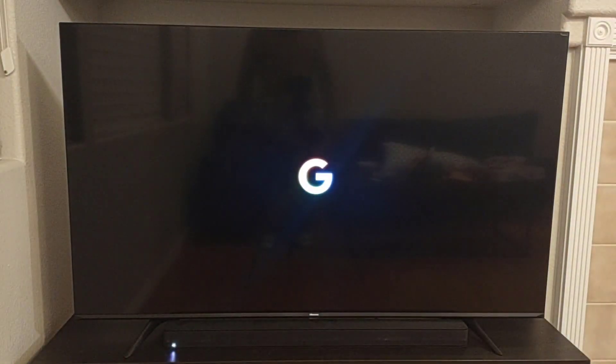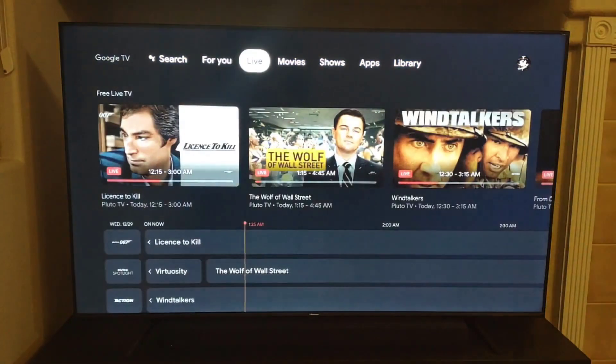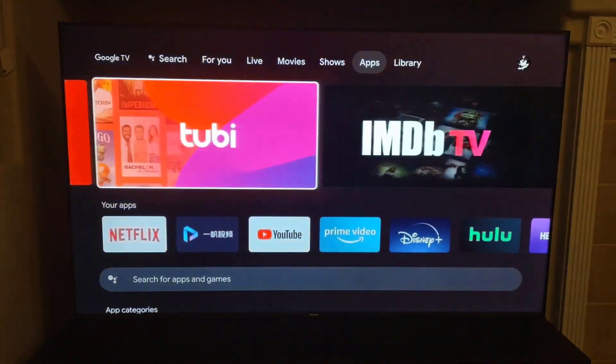While it's not the minimalist streaming device that the Chromecast 3 was, the new Chromecast remote could even replace your TV's remote. It's got the power and volume controls you need to turn on your TV, plus a TV input button for switching to other devices such as gaming consoles. On top of that, its $49.99 price makes it more affordable than the Chromecast Ultra, Google's previous 4K streaming device. This is easily one of the best streaming devices available.